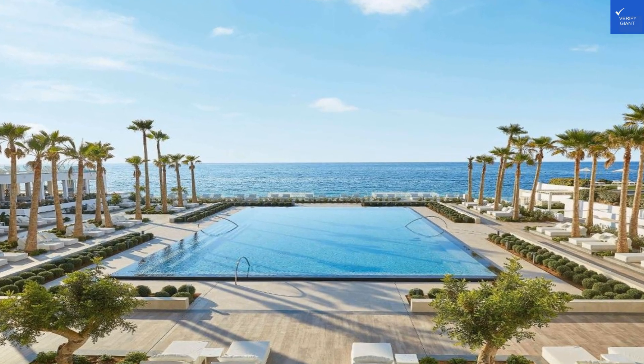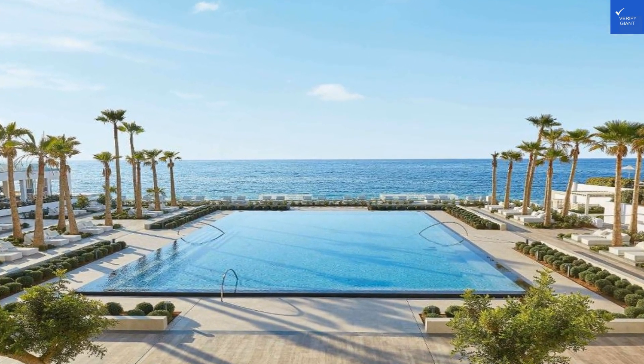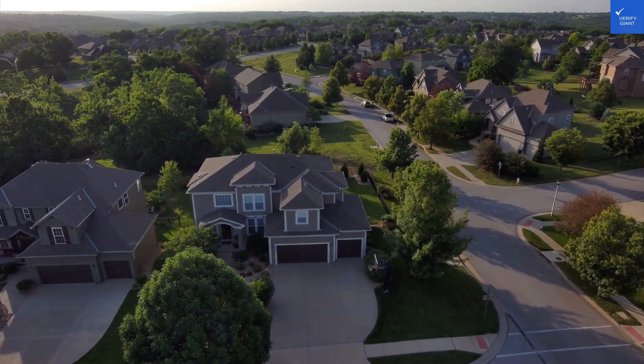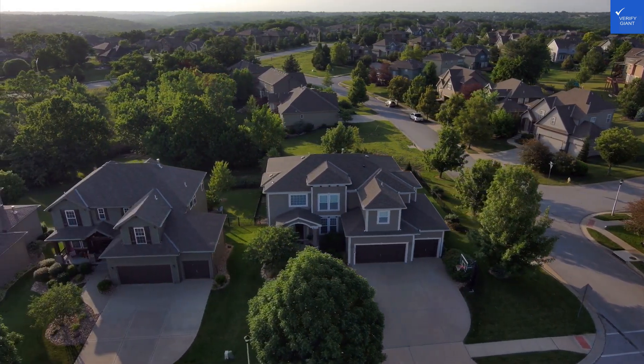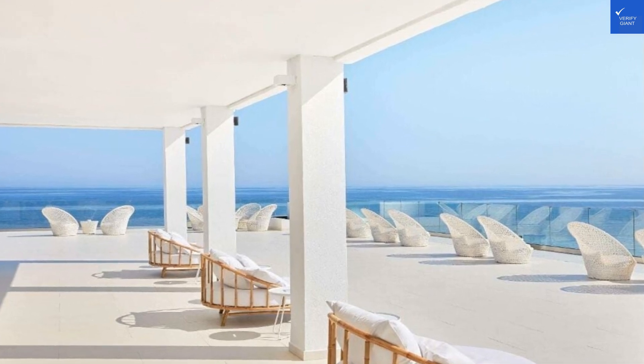Welcome back to Verify Giant, your go-to source for helping you shop online safely. Today, let's dive straight into the luxurious world of the Grecotel LUX.ME White Palace, nestled right on the sun-kissed shores of Adelianos Campos, Crete.